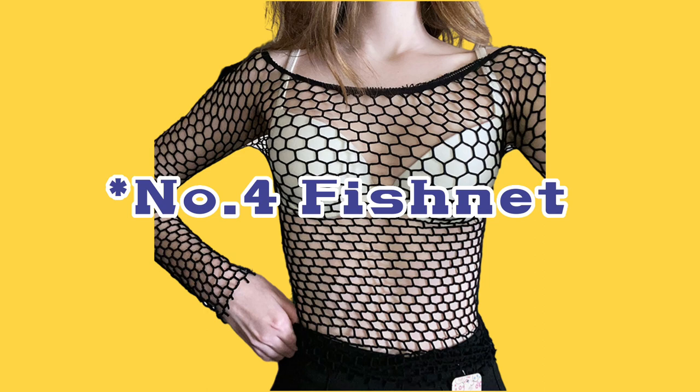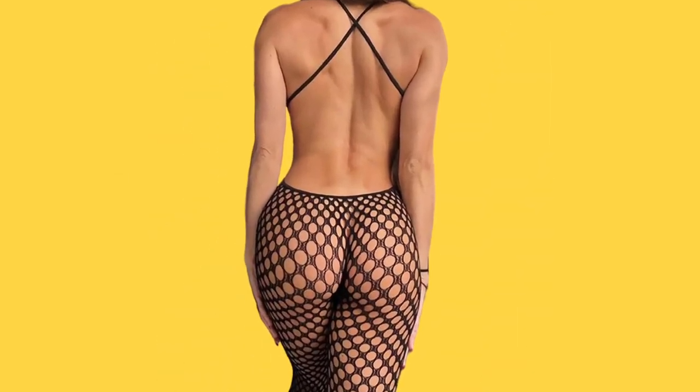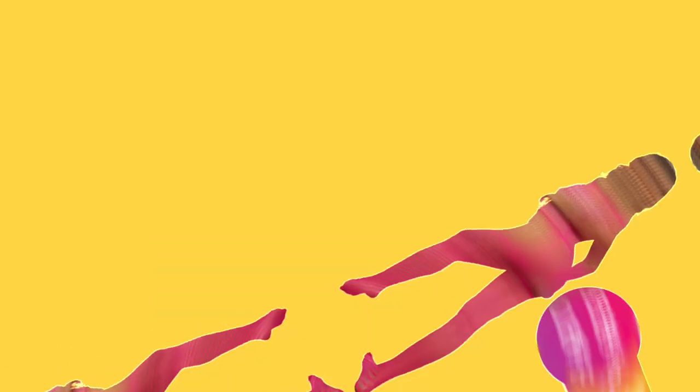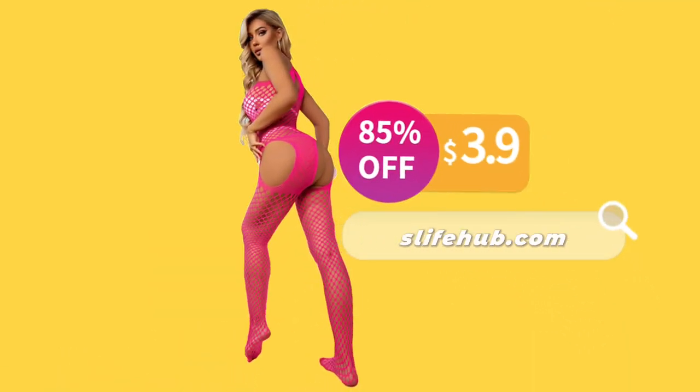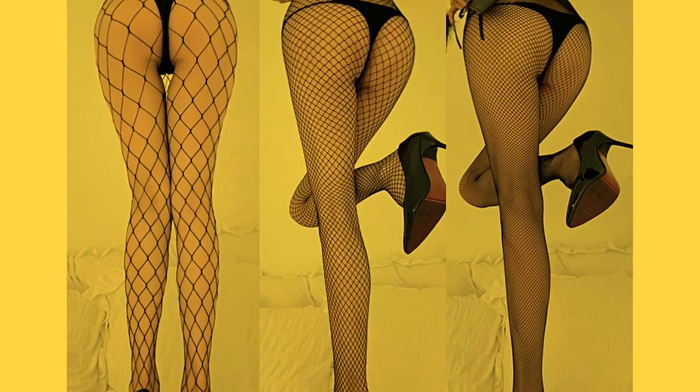Fishnet. Fishnet bodice stockings are a more daring choice for those who want to show a little more skin. Fishnet is a stretchy open-knit fabric that is perfect for adding a bit of edge to your lingerie collection. Fishnet bodice stockings are available in a range of different sizes, from small to wide-knit designs.